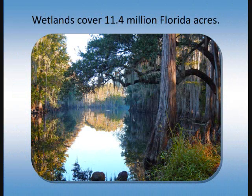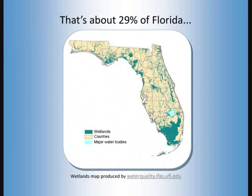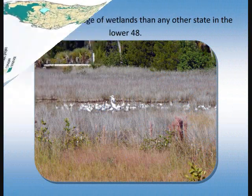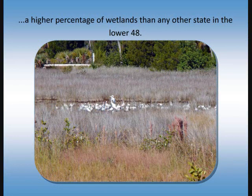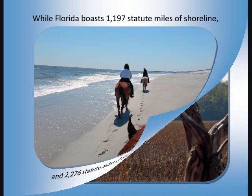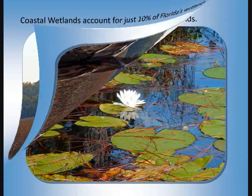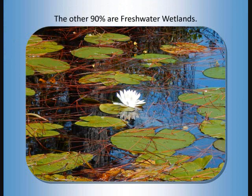Wetlands cover 11.4 million Florida acres — that's about 29% of Florida, a higher percentage of wetlands than any other state in the lower 48. While Florida boasts 1,197 statute miles of shoreline and 2,276 statute miles of tidal shoreline, coastal wetlands account for just 10% of Florida's wetlands. The other 90% are freshwater wetlands.